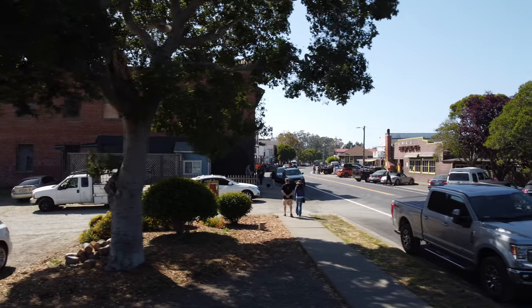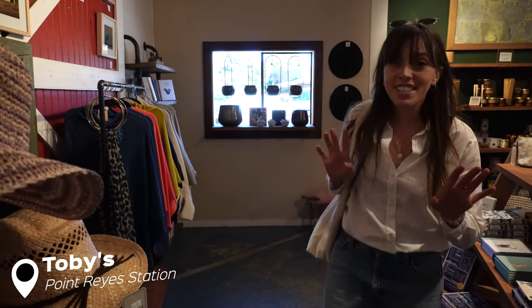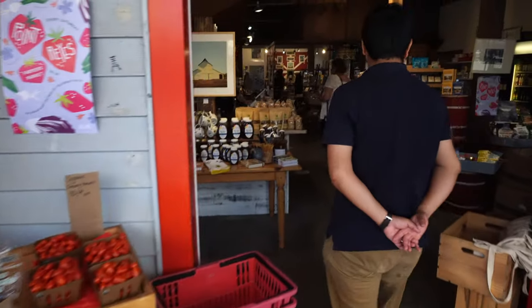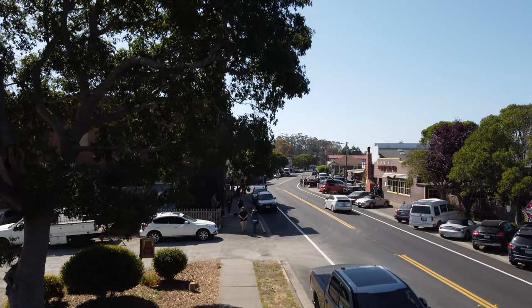Back in Point Reyes Station, the 800-person town is moving at its own laid-back rhythm as always. We stumbled back into town and found this cute little market called Toby's. I thought it was just going to sell fruit, but there are so many different souvenirs — cute jams, salts, and all those little things you want to buy when you visit small towns in Northern California. I want to buy everything. We also found a bookstore — very small but very cute, with a lot of personality — including a California History section.